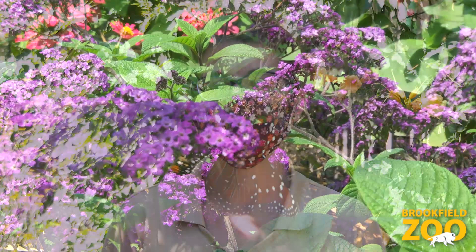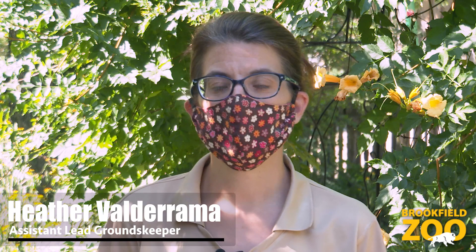Pollinators face a few challenges. Some of them are habitat loss from the development of houses, roadways, and over-manicured lawns, as well as improper use of pesticides.